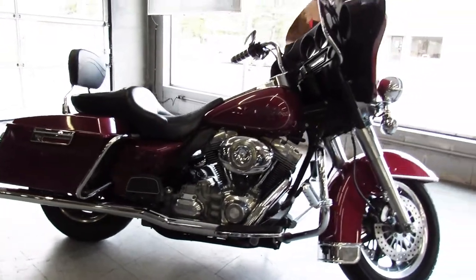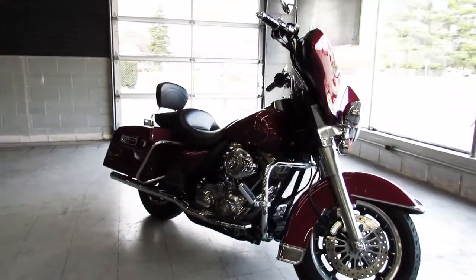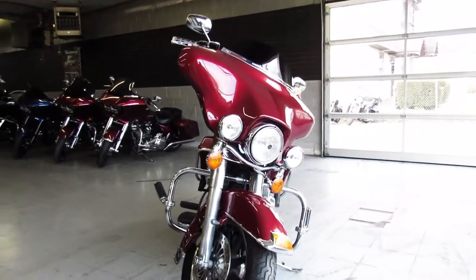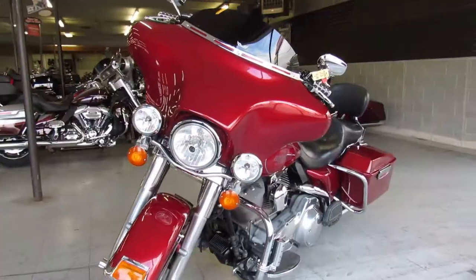I'm here doing some videos on another Electric Glide we just got in — 2007. This one's got Vance & Hines exhaust, it's super clean all the way around and ready for the open road, just serviced at the dealership. Crank up the tunes and go on this one guys — twist the throttle, enjoy the ride.